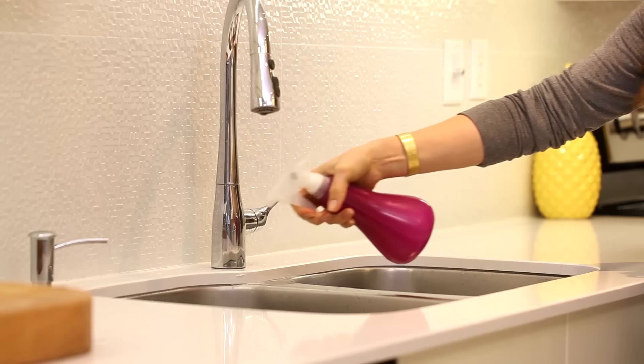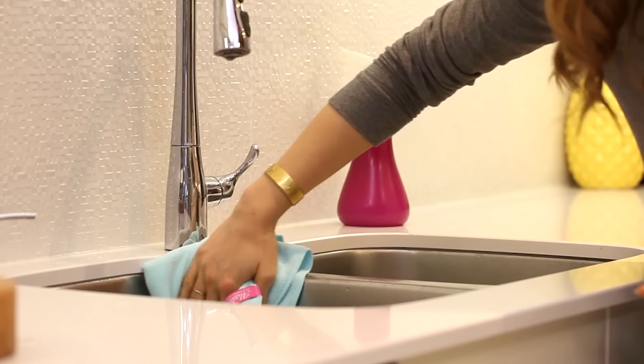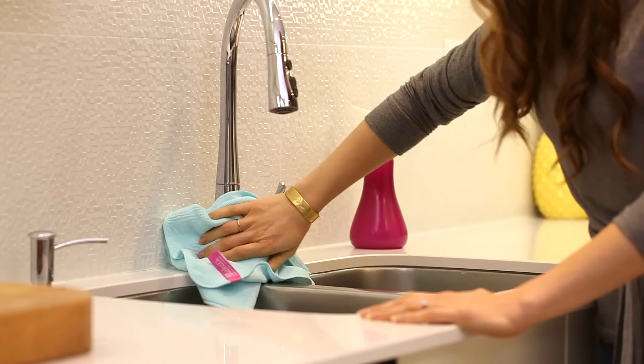Here are some general usage guidelines for microfiber cloths. Because they are so effective at picking up bacteria, moisture, and polishing and shining surfaces, you actually don't need to use very much product or anything fancy with them. My recommendation is to stick to something super simple — whether it's water, which I use a lot of the time...